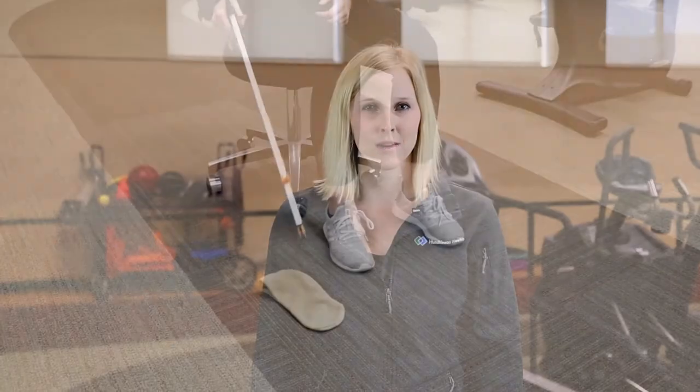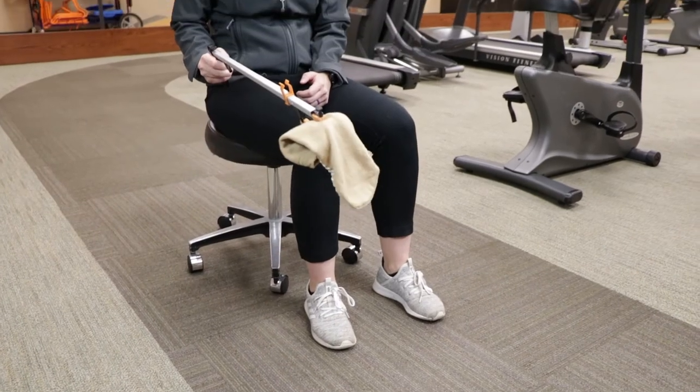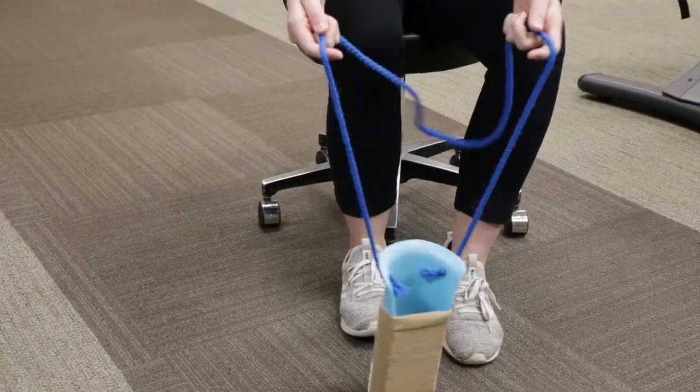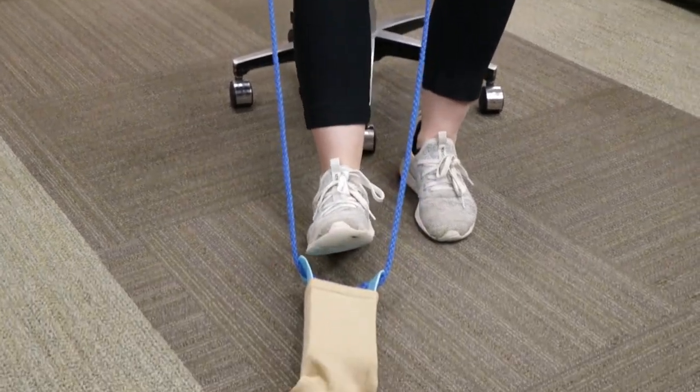Following your surgery you may need adaptive equipment at home to maintain your specific precautions and improve your independence. Some recommendations include a walker and a cane that you will progress to in the weeks following surgery. Other adaptive equipment that may be recommended is a reacher, a transfer tub chair, and a raised toilet seat. If you are having hip surgery, a dressing stick, long shoe horn, and sock aid may also come in handy. You will learn how to use this adaptive equipment from your occupational therapist.